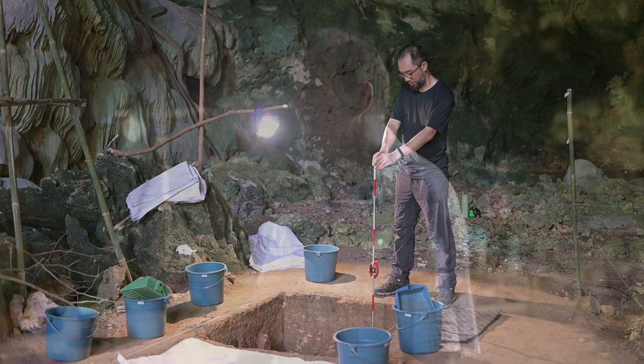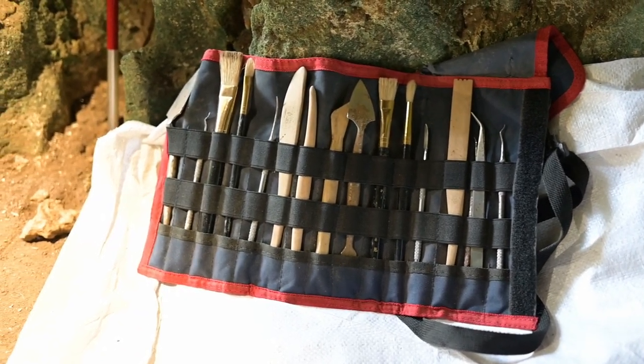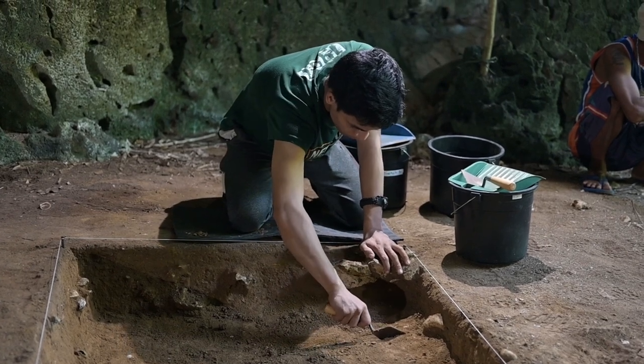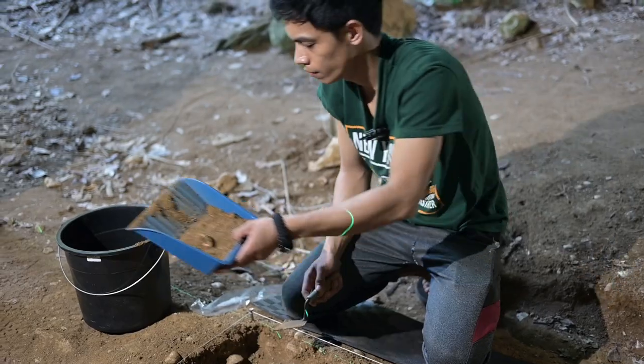Those excavation squares — in case you expected that we are digging a large field, no, we are not doing that. We dig very carefully, very slow. We don't want to miss anything. And so we dig in very controlled, small units.